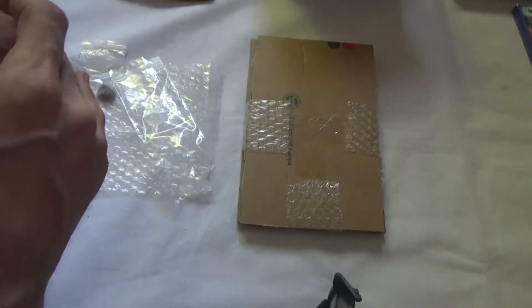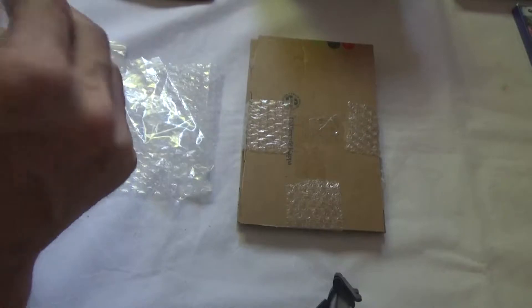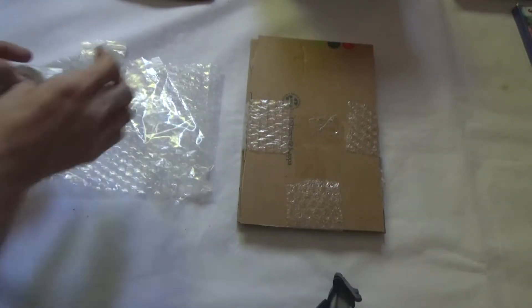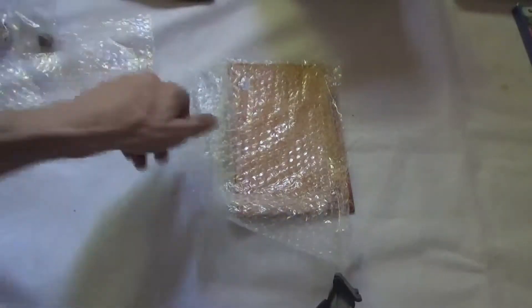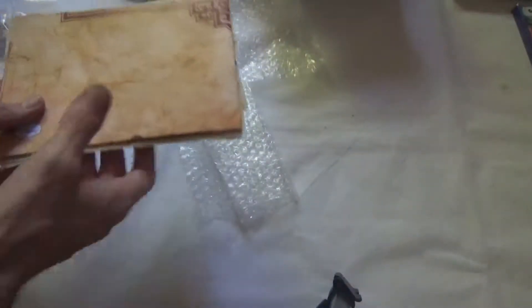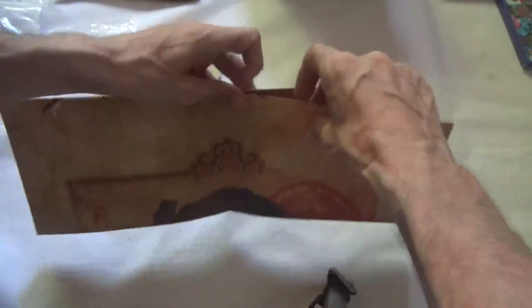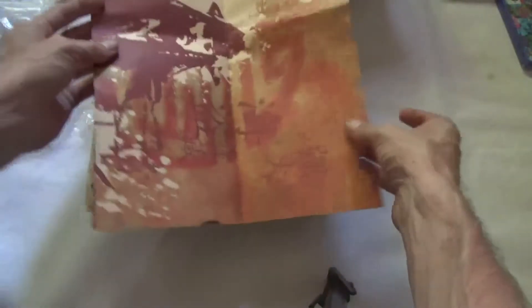I'll just put this away and then open up the actual press kit. Here we have the rest of the kit which I like to keep nice and safe and wrapped up. First off we have a nice A3 sized poster which I can't display fully here as I haven't got the room to set up the camera fully.